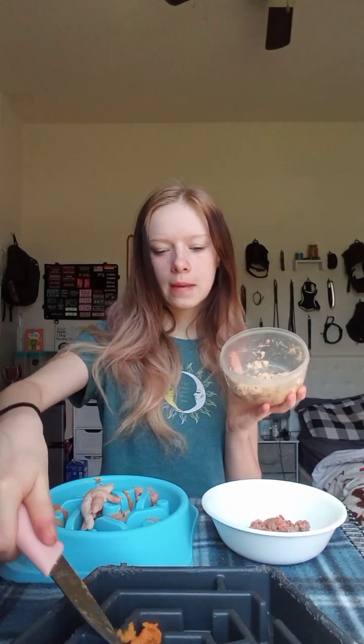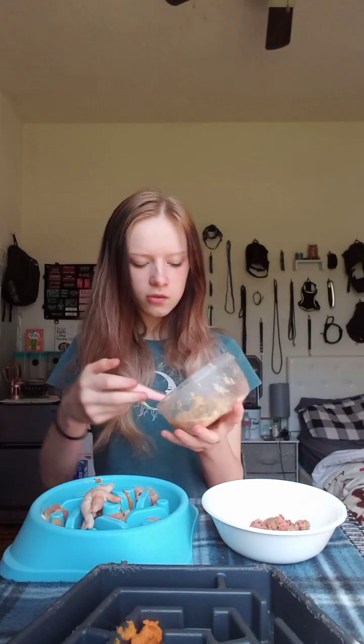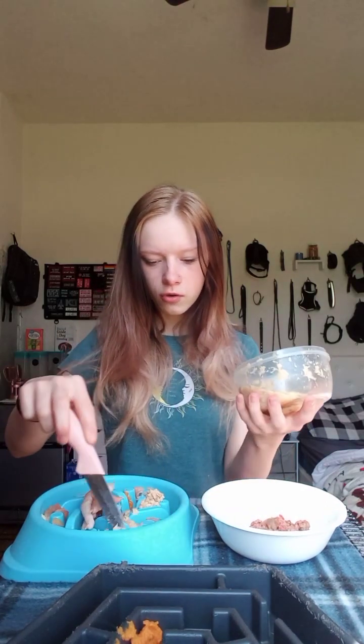Next up I have some canned salmon. I normally like to get fresh salmon, but when I bought this, all the salmon was out of stock, so we had to go with canned. It's fine if you feed canned salmon - it's not going to kill your dog or anything. I know people get so crazy about it, but it's not that big of a deal. Some places just don't have certain fresh things, so you have to buy a can.